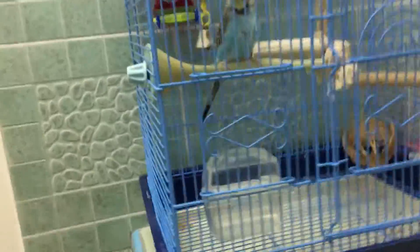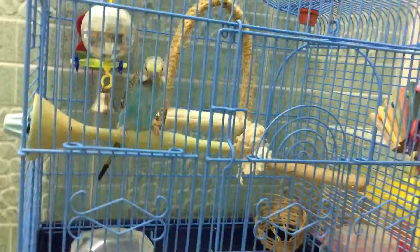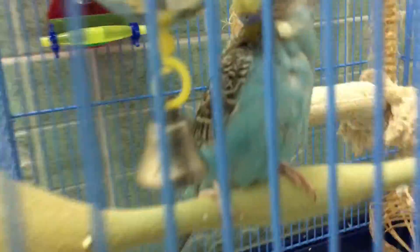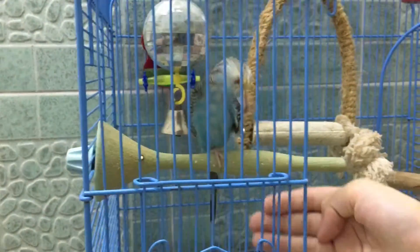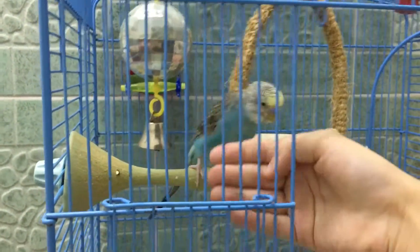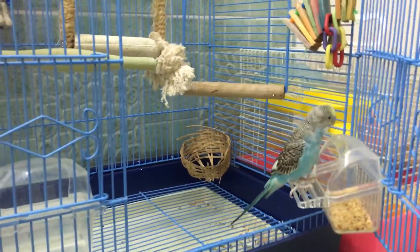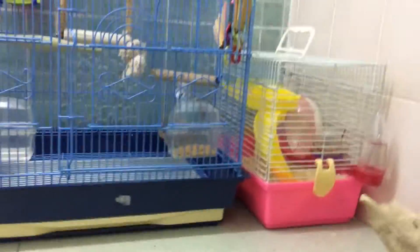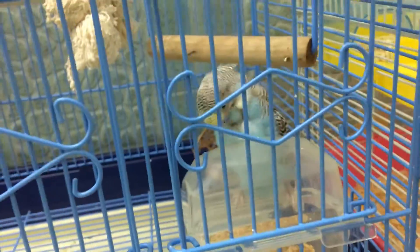Today is actually a really big day because today is Easter's seventh month with me. He's probably going to be eight or nine months old. He's a sweet bird and I'm very happy to have him — he's really sweet and nice to me too. It's his seventh month so we're going to be celebrating a bit later; might not vlog it but we'll see.